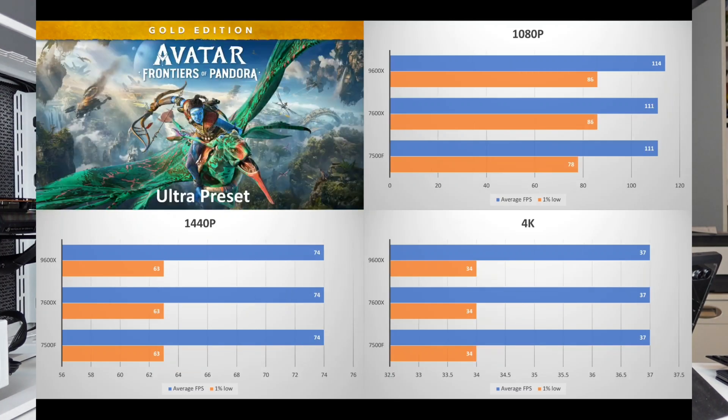In Avatar: Frontiers of Pandora at 1080p, we're not seeing much difference — especially on average FPS. The 9600X is at 114 FPS, only three above the 7600X and 7500F. For 1% lows, the 9600X and 7600X are identical, but the 7500F trails a bit at 78. At 1440p and 4K, everything is essentially identical across all three CPUs.